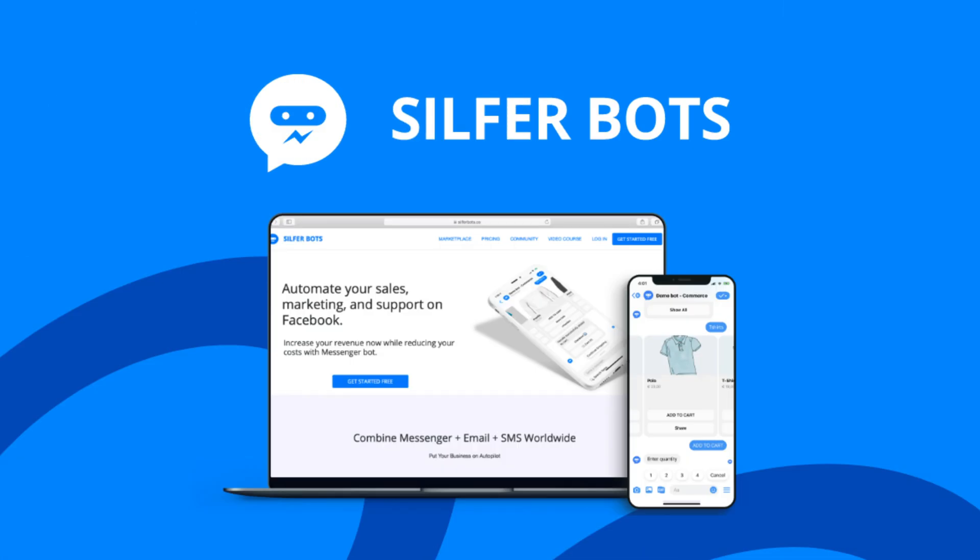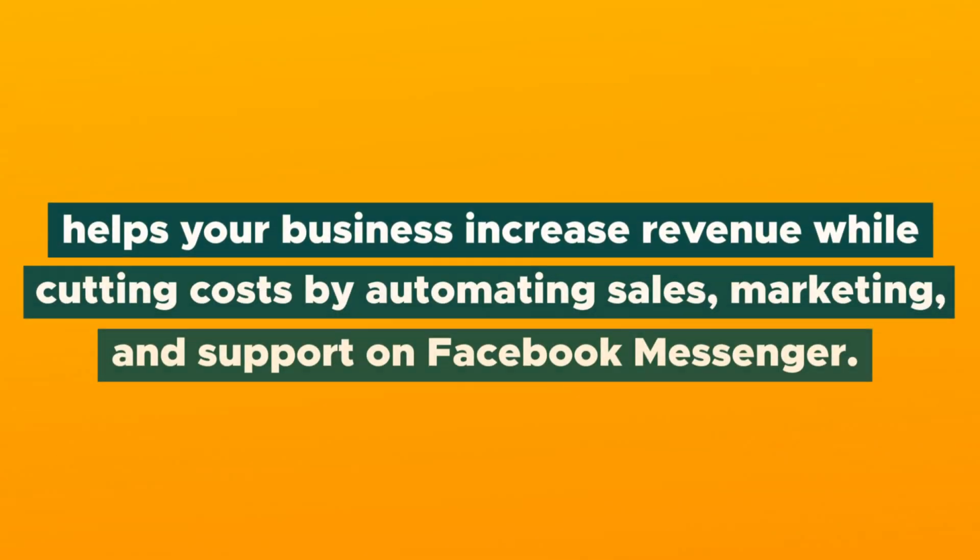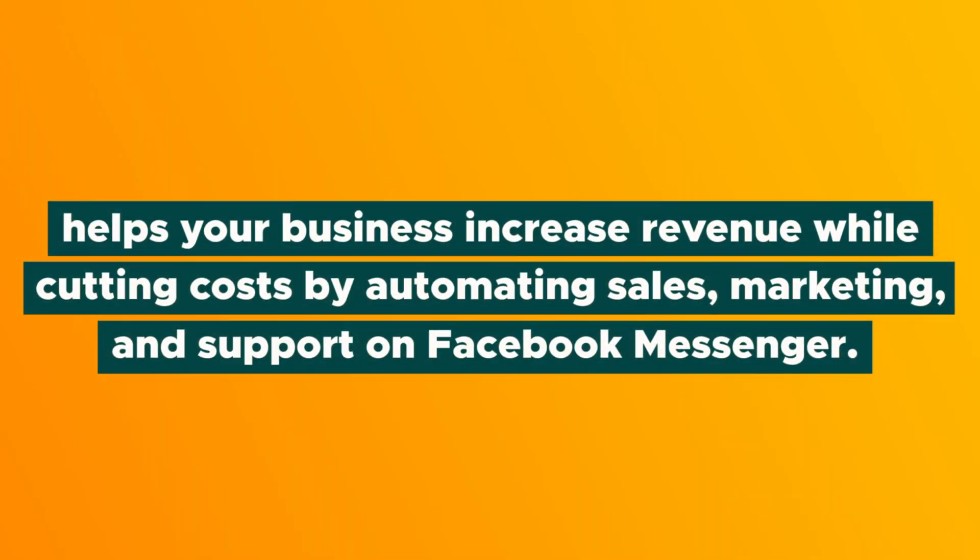How's it going, fam? It's your boy Chris with AppSumo, back with another game-changing tool for you. But before we dive in, make sure you're subscribed to the AppSumo YouTube channel and ring that little bell so you never miss out on another one of our videos. All right, let's talk about SilphurBots. SilphurBots helps your business increase revenue while cutting costs by automating sales, marketing, and support on Facebook Messenger.